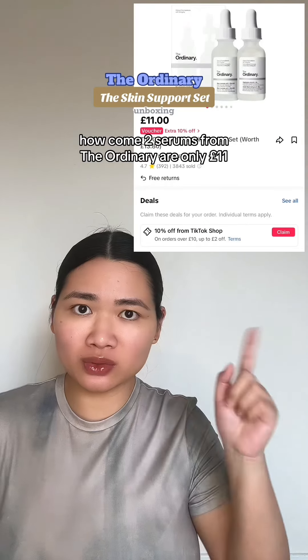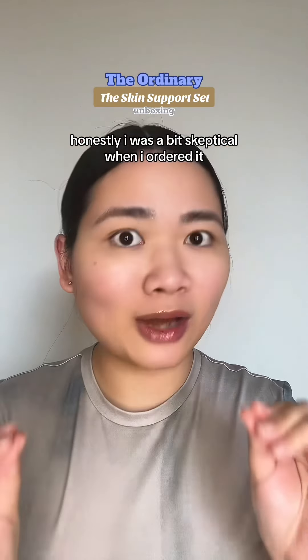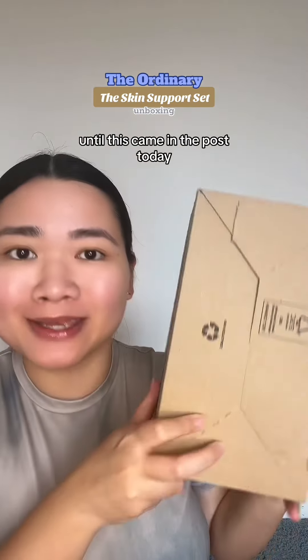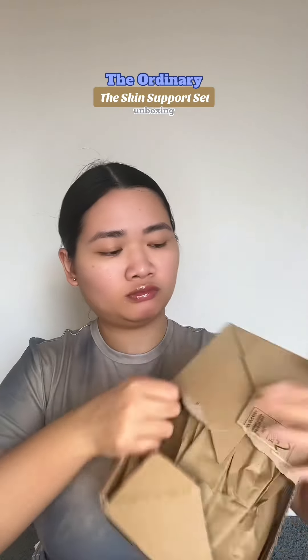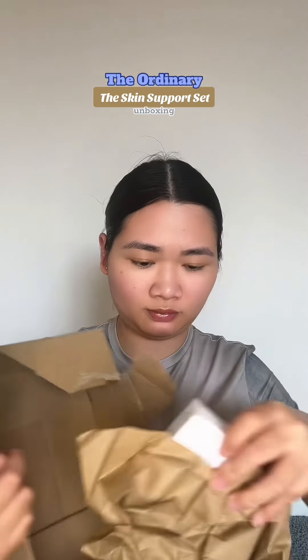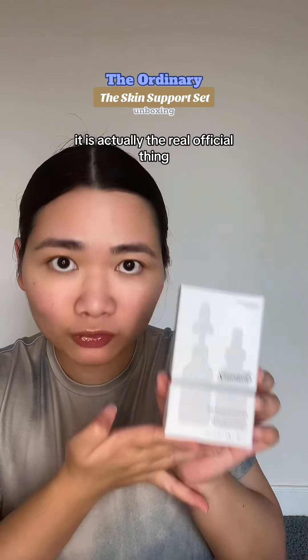I'm sorry, how come two serums from The Ordinary are only £11? Honestly, I was a bit skeptical when I ordered it — until this came in the post today. No words of a lie, it is actually the real official thing.